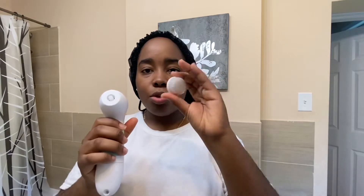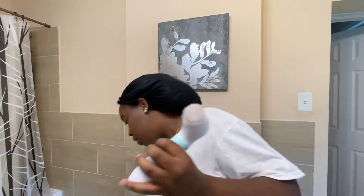Then I use my Vanity Planet brush. It's detachable — this is the daily cleanser attachment, and it also has one for exfoliation, a body scrub, and one for your feet if you want to do a spa day. The regular price is $99, but you can go to other websites to get a good quality brush. Don't get one from the dollar store because it won't last. It's very soft — it tickles.